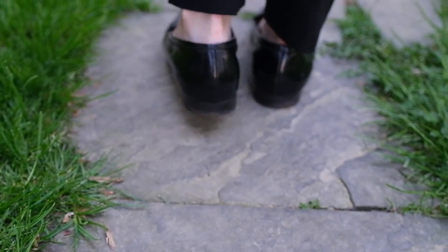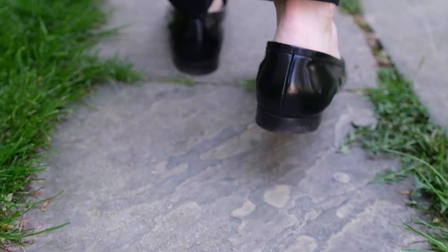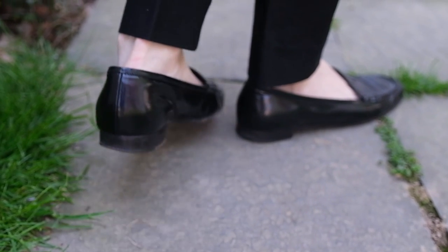I would imagine you clicked on this video for tips on how to style loafers — maybe some inspiration for your wardrobe. I'm going to share with you how to do it.